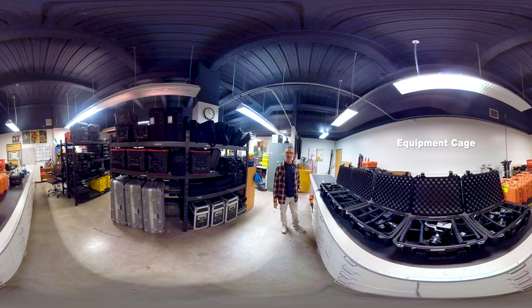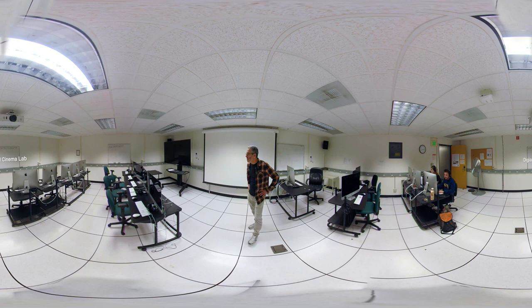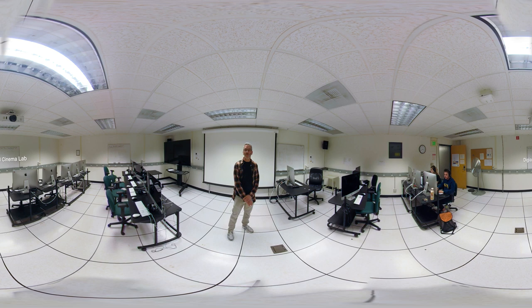This is the Digital Cinema Lab. If you have a class that needs a computer program to be taught, you would do it in this lab. There are 16 iMacs and a teacher station — all brand new with upgraded video cards so everything runs really smoothly. There's also a projector and a screen in here, useful if you have footage with high contrast or other visual needs.